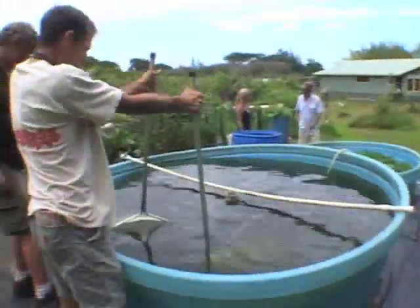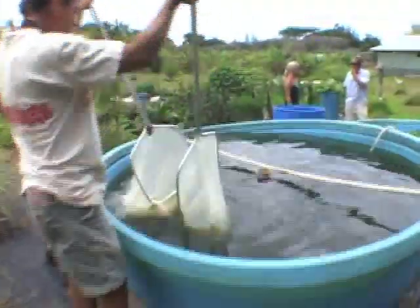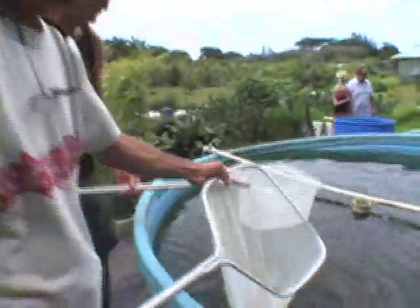We have golden tilapia — it's a really mild fish. You can make ceviche out of it, pan fry it, or bake it. It's a versatile fish and a pretty inexpensive way to provide both the protein from the fish and have the system for watering the garden.